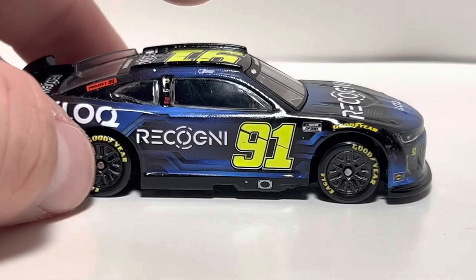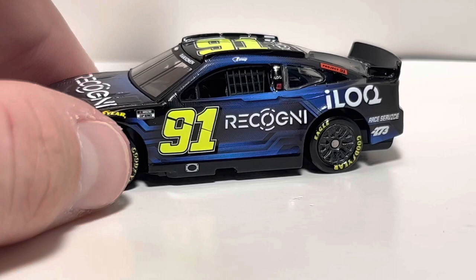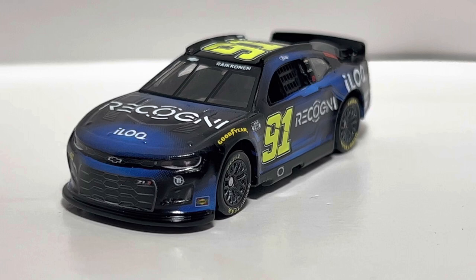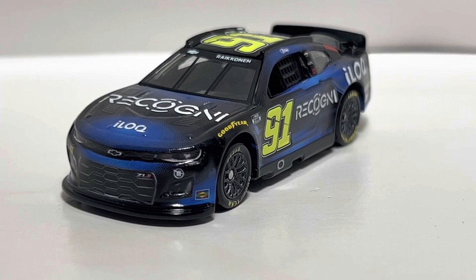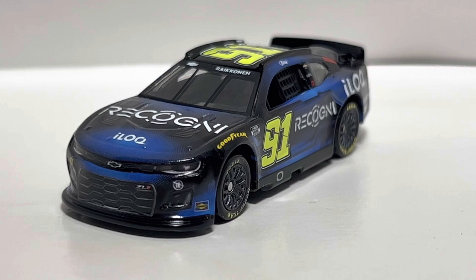No real complaints with this car. Lionel can get away with dark schemes way more than white ones — white paint schemes make it hard to hide imperfections, specs, and wrapping issues, whereas darker diecasts they typically do a good job with. That's going to do it for me — let me know what you think about this Iceman number 91 Kimi Räikkönen Ricognì 1:64 scale. Hit that like button and subscribe if you want to see more — thanks for watching, have a great day!